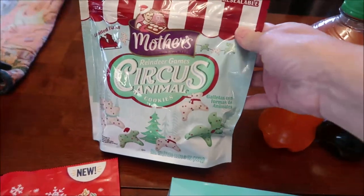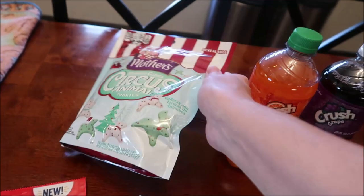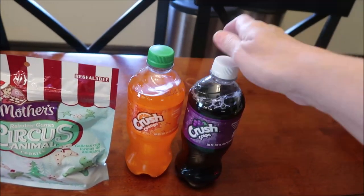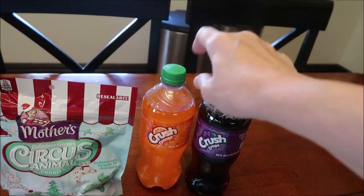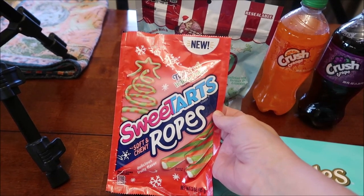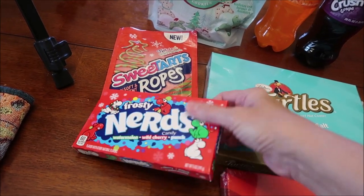At the Dollar General Store, we bought the Mother's Reindeer Games Circus Animal Cookies. I know these will taste the same as the regular circus animal cookies, but I figured you all would want to see the shapes. We also got the Orange Crush and the Grape Crush because we have not reviewed those, along with the Sour Patch blue one. We bought the new Twisted Holiday Punch Sweet Hearts Ropes and Frosty Nerds in Watermelon, Wild Cherry, and Punch.